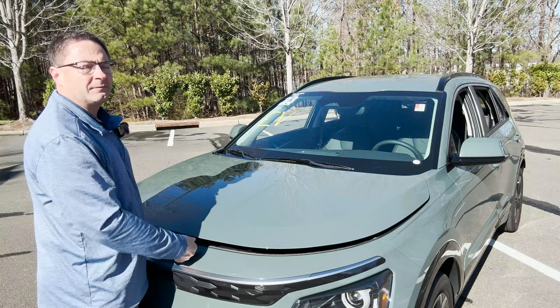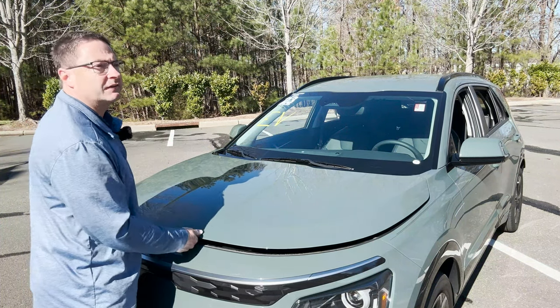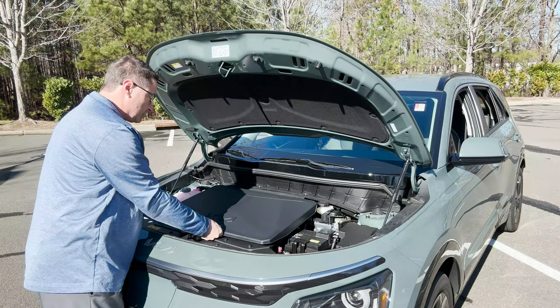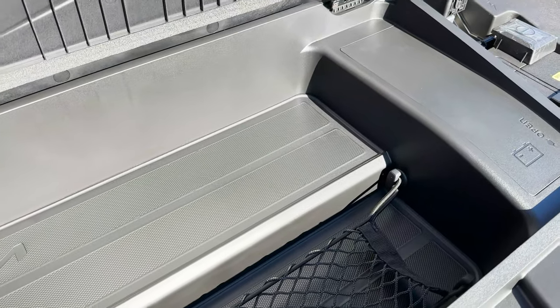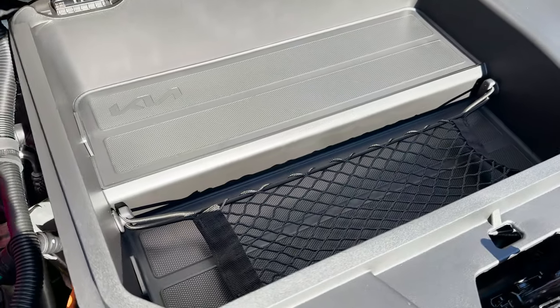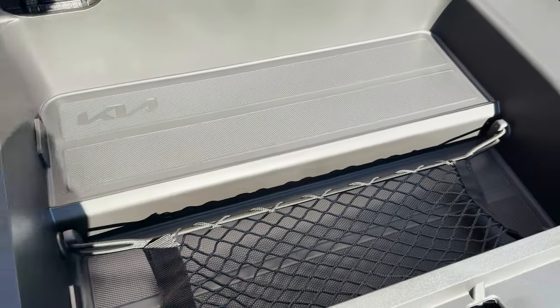I like to jump right in with performance fast facts. We're not going to see an engine under here because it's an electric vehicle, but we will see some storage space underneath here with a little net. This could be a multi-purpose area — it's not huge, but with that net you can hold things in place so they won't roll around.